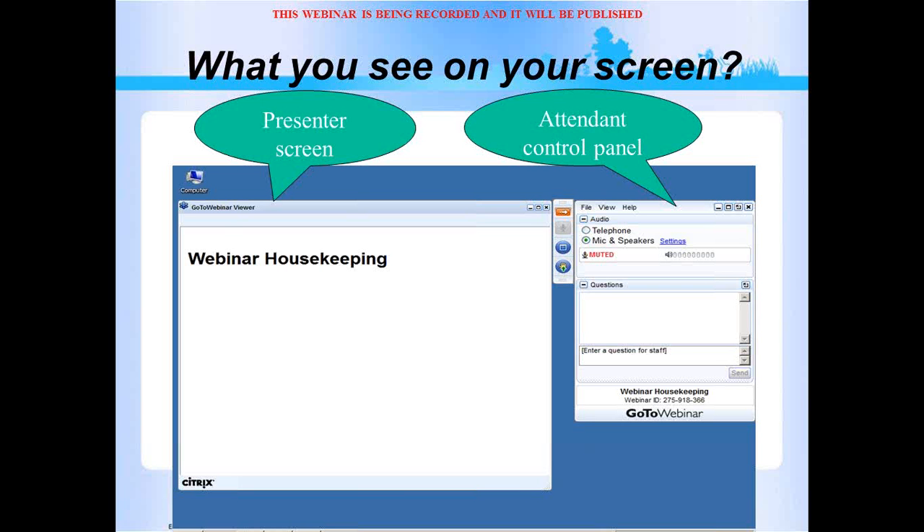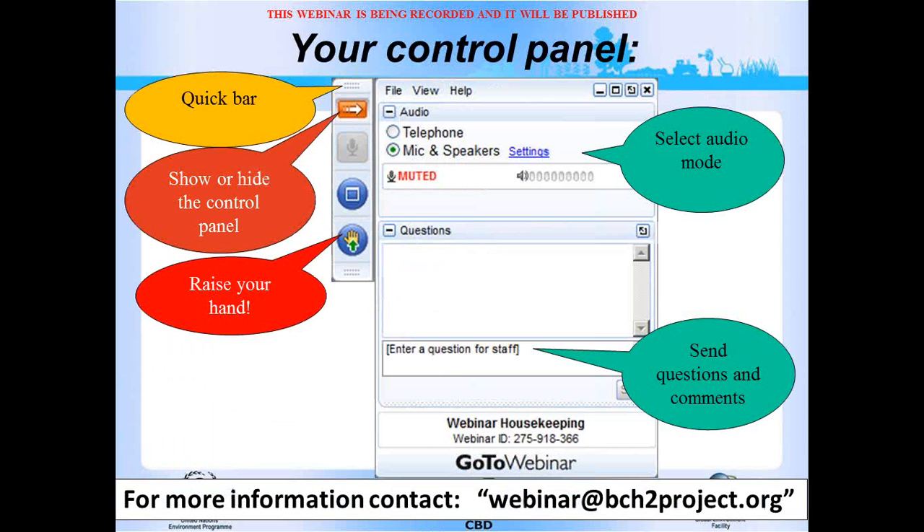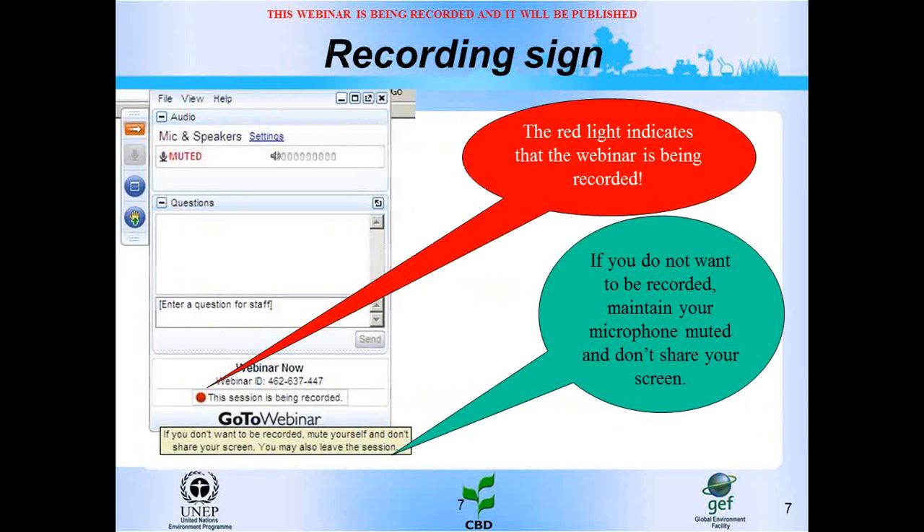To the left is the viewer through which you can see the presentation, and to the right is your control panel. To keep your control panel open, you can click the view menu and uncheck auto-hide control. You can open and close your control panel with this arrow, choose your audio mode, and raise your hand to participate and submit questions and comments. This webinar will be recorded for later publication as part of the BCH education. If you do not want to be recorded, please keep your microphone muted and don't share your screen.